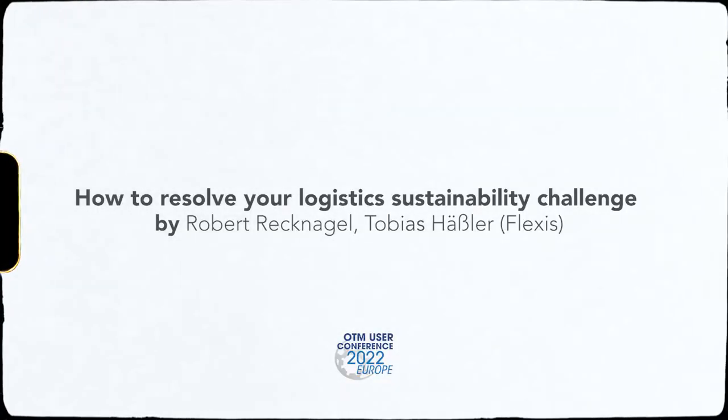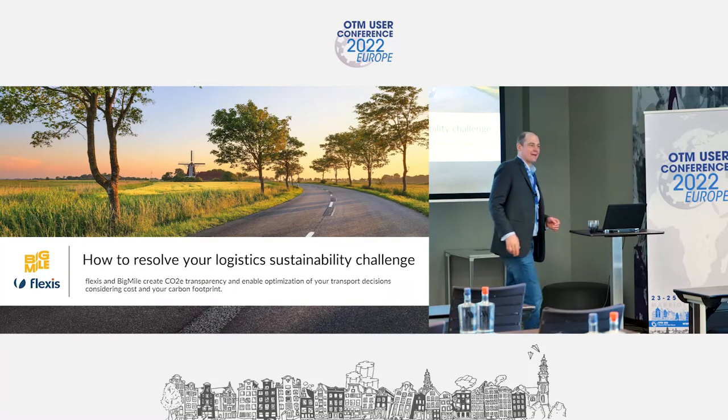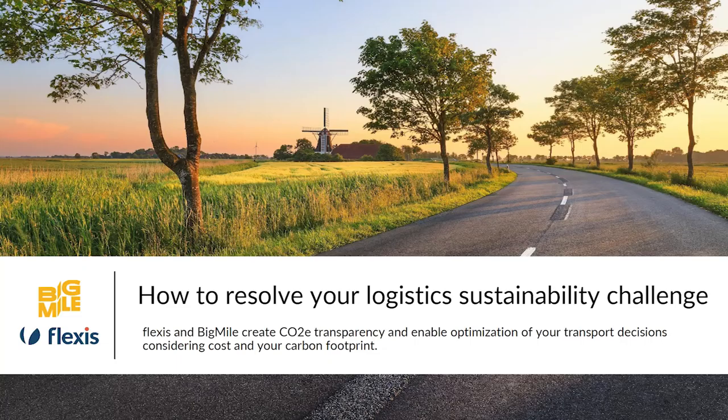Thank you and welcome from our side. Thanks for joining the presentation. We have a very interactive session today, so feel free to have a discussion with us. We'll go through the presentation and the slides, and since there are just four or five of us, just raise your hand and let's have an interactive discussion.